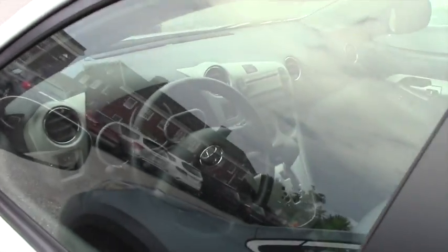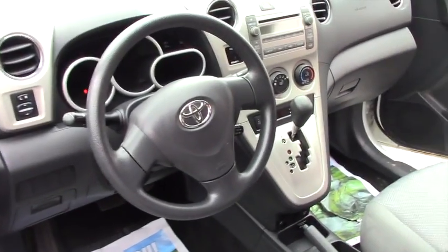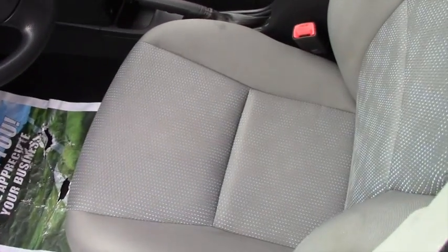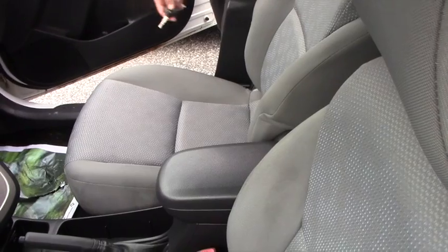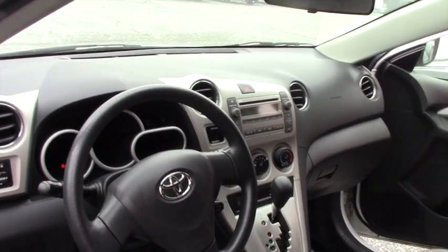You have folding side mirrors in and out — it's the hatchback version. For the interior, you've got a couple of stains here and there. Obviously it's 125,000 miles and a 2009, so you're going to have a few stains we couldn't get out. Overall, great condition — AC and heating included.